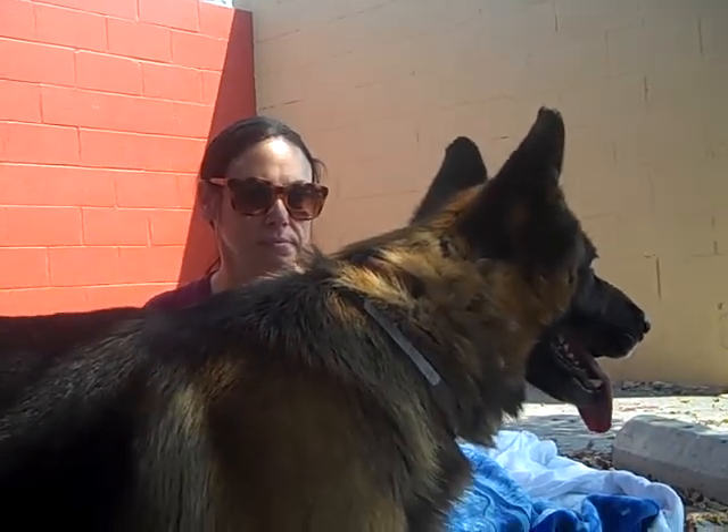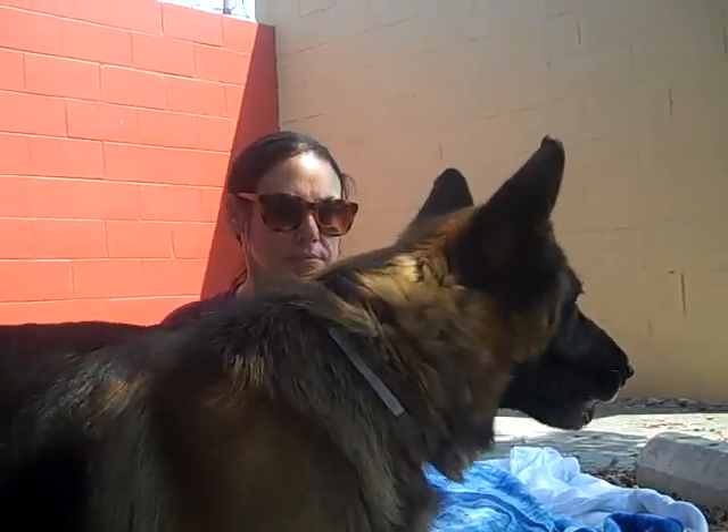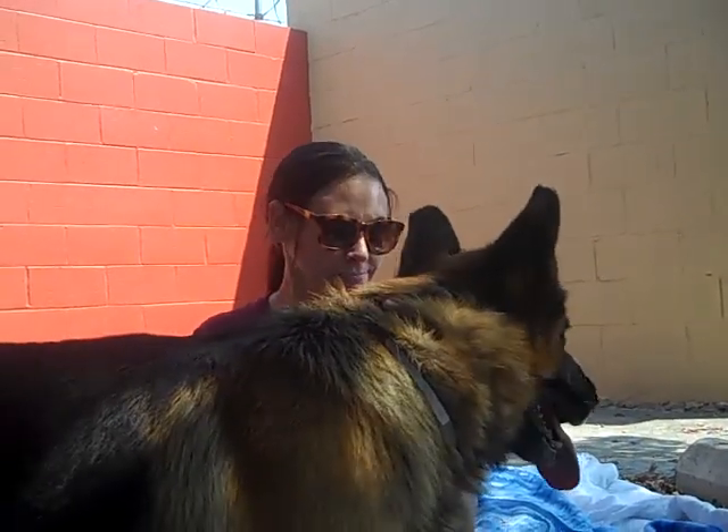He's probably low to medium energy. He's not really super active and running around like a lot of the dogs. He's pretty chill.